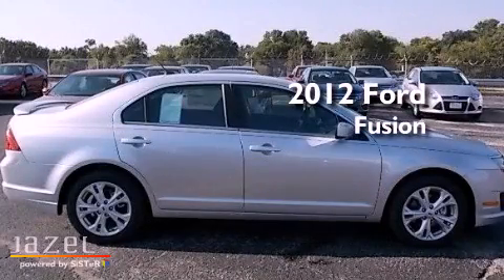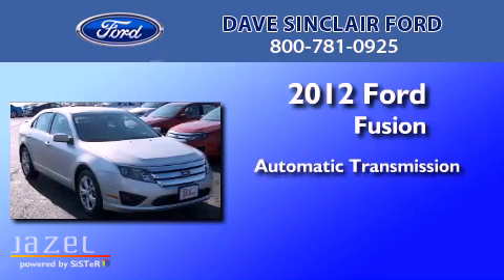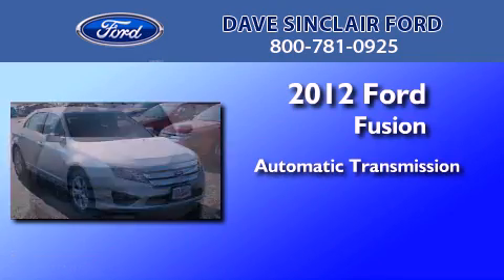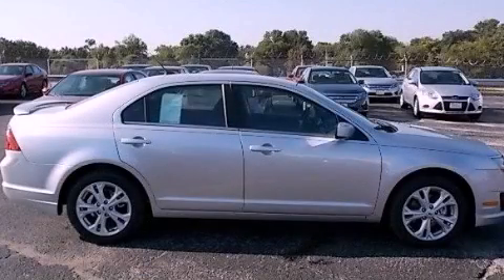This is a brand new 2012 Ford Fusion. This four-door sedan has an automatic transmission and a four-cylinder engine. We invite you to contact us today to learn more about this vehicle.